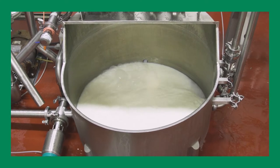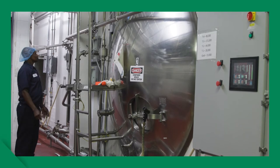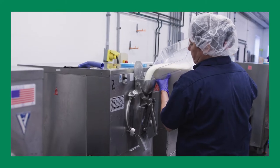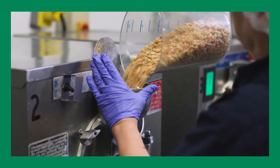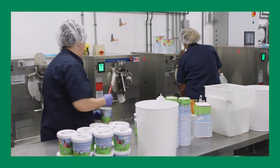Next, the base is poured into the ice cream churn — a stainless steel canister surrounded by refrigerant that cools and mixes at the same time. Flavors and toppings are added to the base, and the churn mixes it all together.